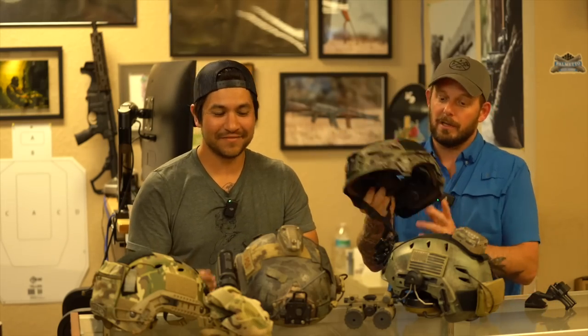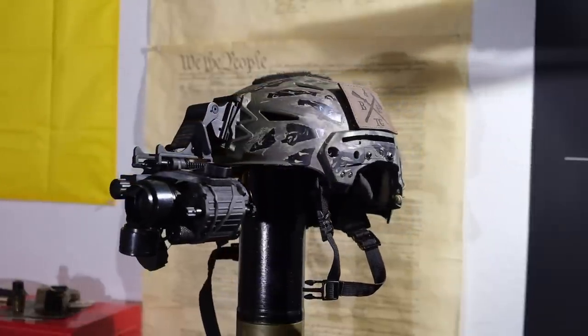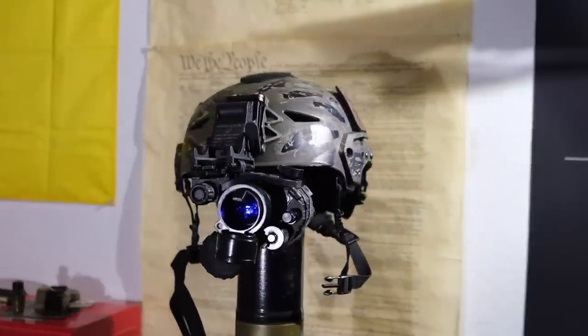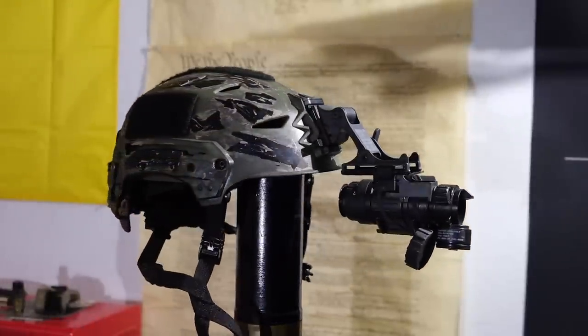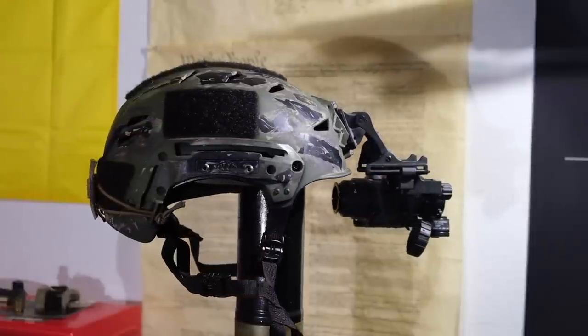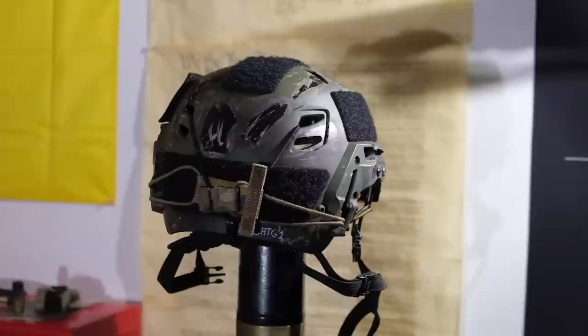Eric is a Picasso — if there is a blank canvas, he's going to paint it. This was a brand new helmet and it ended up with a paint job. Keep it simple: one of these rides around in my truck with a Rhino mount and a PVS-14, super simple, throw some earbuds in, see a pig, jump out of the truck, roll out, and blast it.